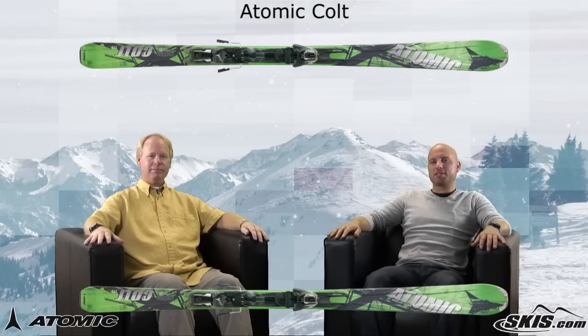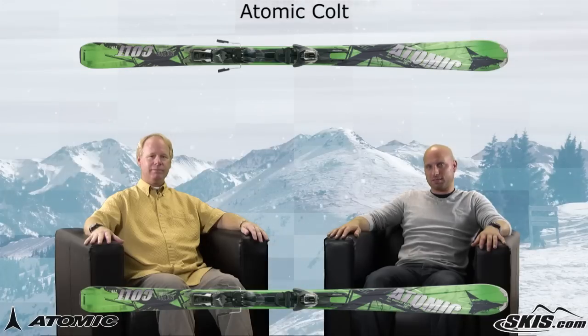We're going to give you a quick rundown on a new ski in Atomic's lineup, the Colt. Mike, the Colt — all new ski this year — and this is really driven at that value-conscious, progressing skier, isn't it?